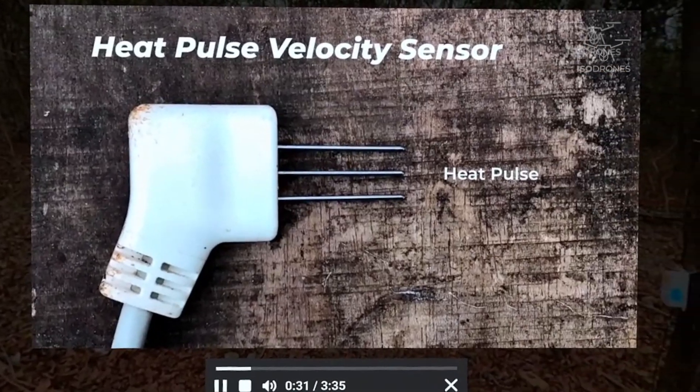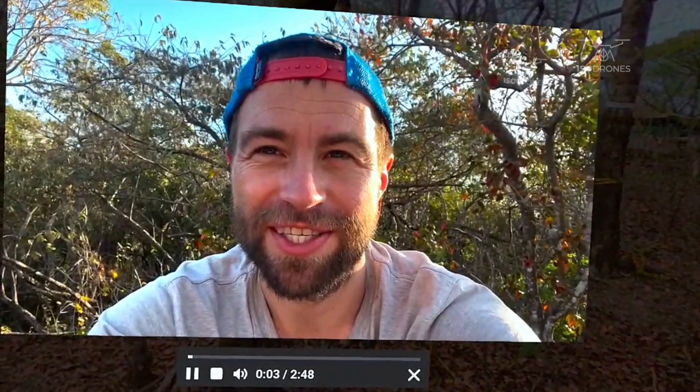It's a heat pulse velocity sensor. It has three needles. I'm on the water tower right now, here on our study site in Costa Rica.